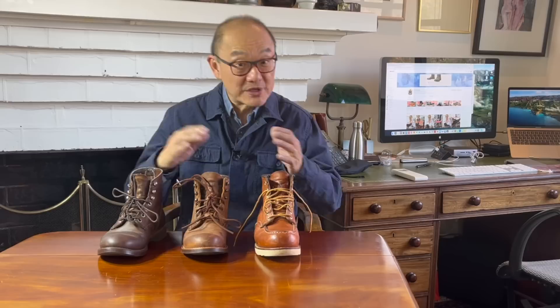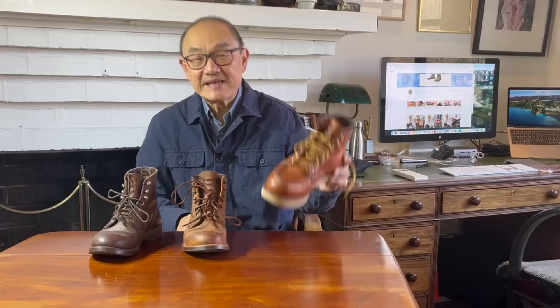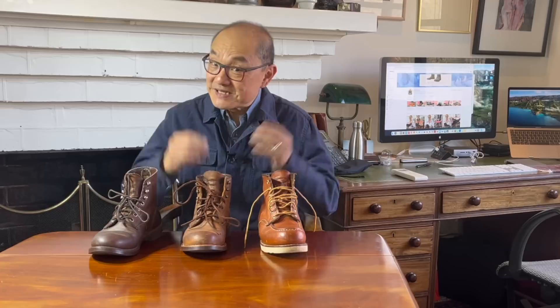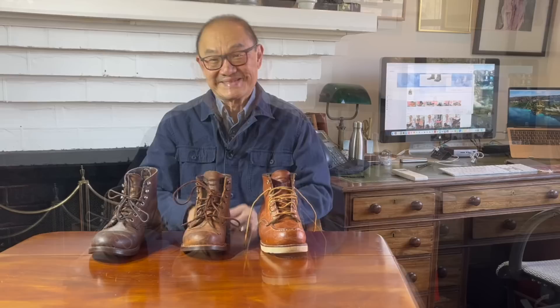Now, these three boots are classic Red Wing models, and beyond that, they're classic Americana heritage style boots. This is the Iron Ranger in amber harness leather, the Blacksmith in copper rough and tough, and the Classic Moc Toe in the Oro Legacy. I want to remind you to click subscribe below — nearly 60% of my returning viewers are not subscribed. Look, if you keep coming back, you might as well click subscribe.